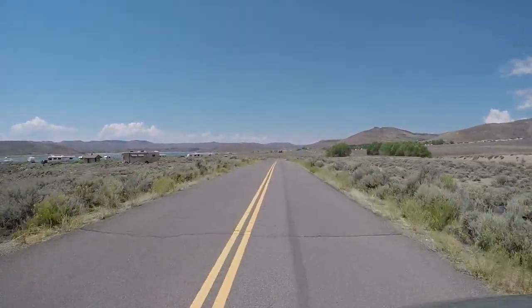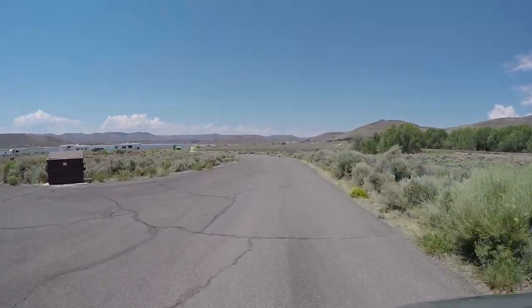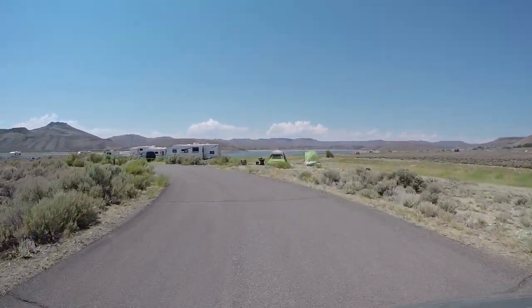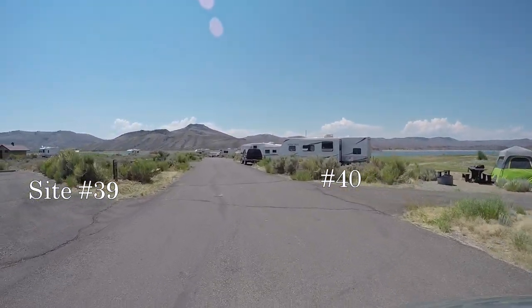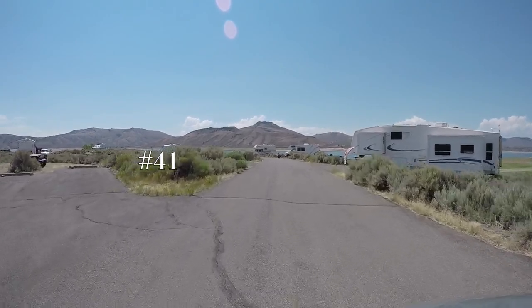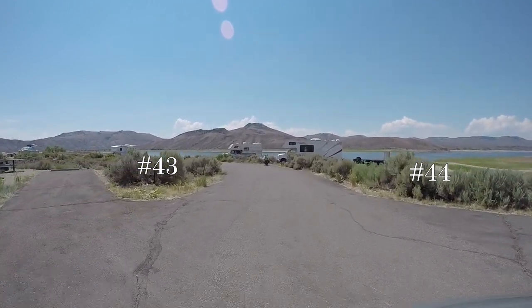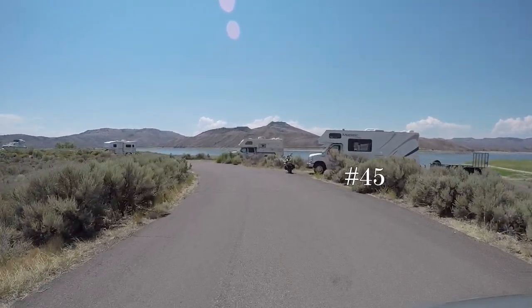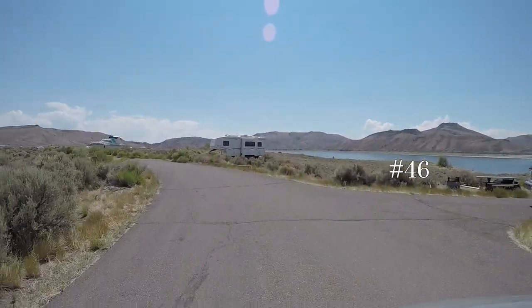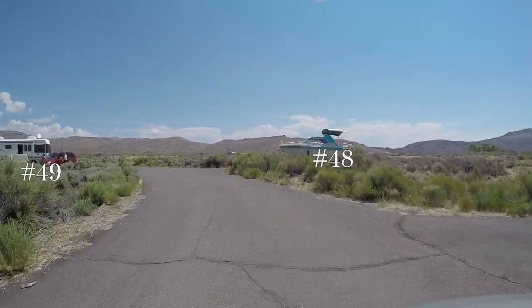Blue Mesa is the largest of those lakes. Starting through the loop: campsite 39 on our left, 40 on the right, 41 left, 42 right, 43 left, 44 right, 46 with the motorcycle. Assuming that's 47 — not all of these are marked. That was 47 on the right.